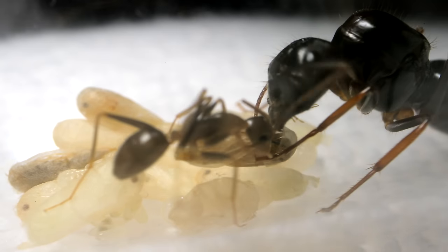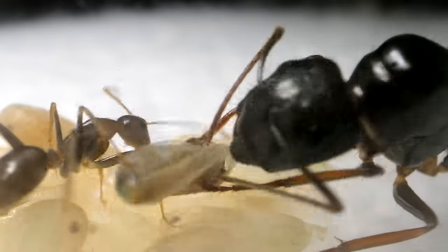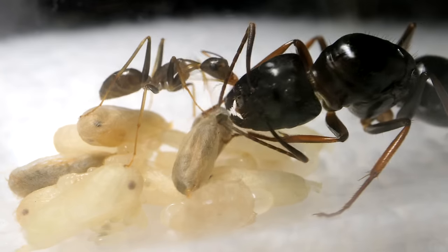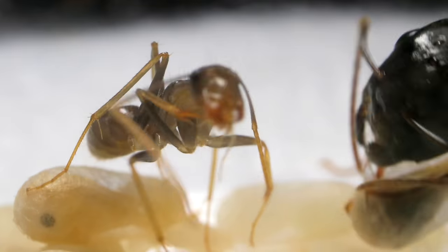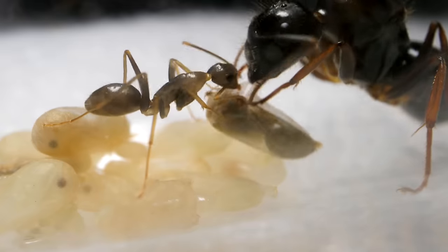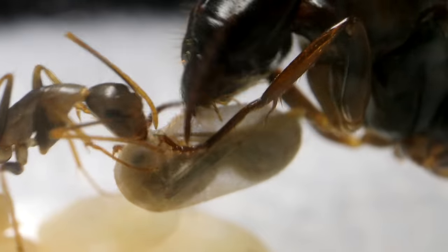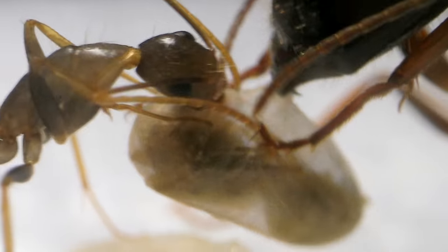I felt super grateful to be able to witness such a thing that usually in nature happens concealed in darkness within the privacy of the ants' nests. The hole is getting bigger now. I watched as the worker took a quick break to clean itself before returning to help the queen. Soon the hole was pretty large — I could see the mandibles of the ant inside. It didn't seem like the ant inside was moving, and I wondered if it was even conscious at this point.